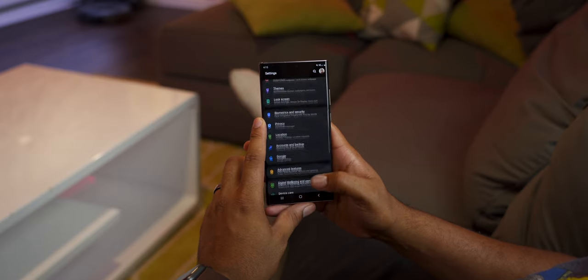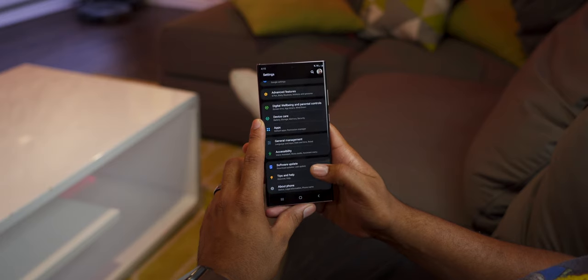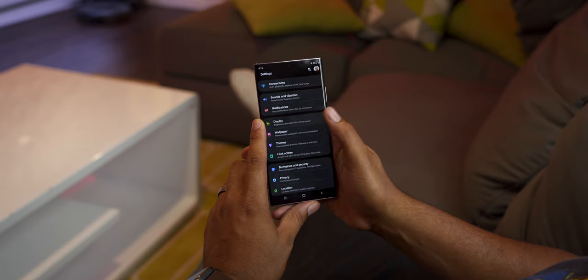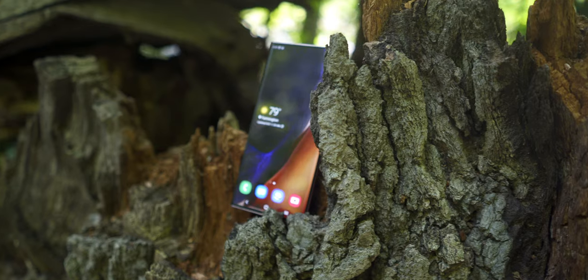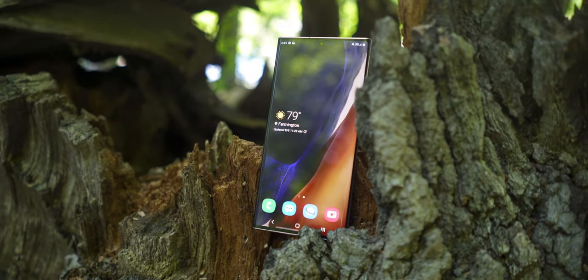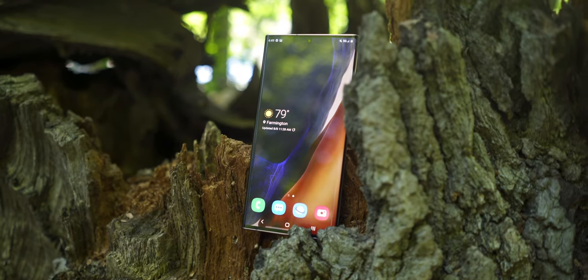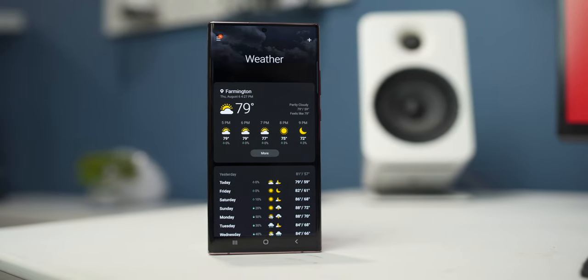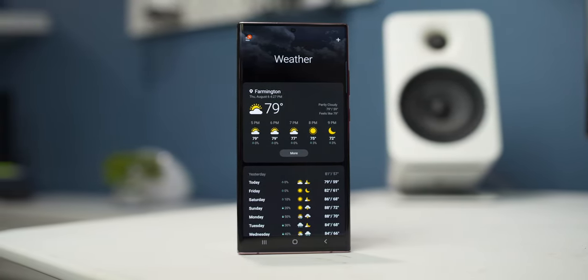Actually using the phone and diving into settings, it feels very familiar — it feels like a Samsung phone. So if you love Samsung phones, you're going to love this. If you're not a fan of Samsung phones, this will continue along that trend. Of course, the software's not final, so there could be a big update that changes things around. But so far, it feels very, very familiar.